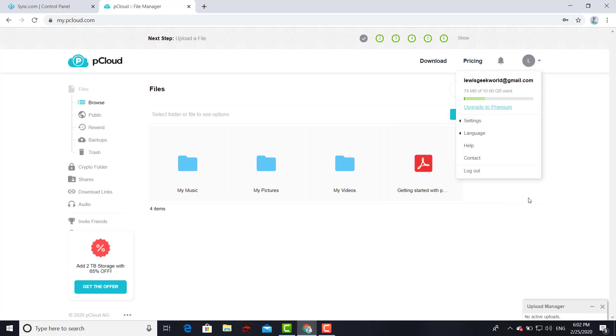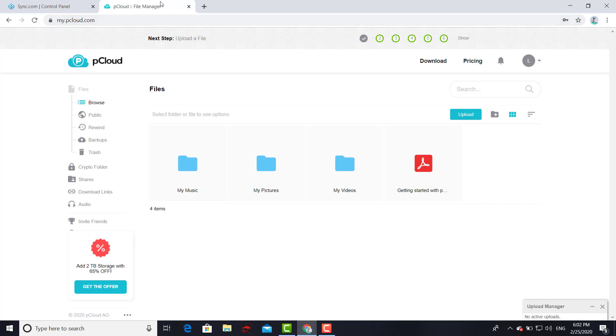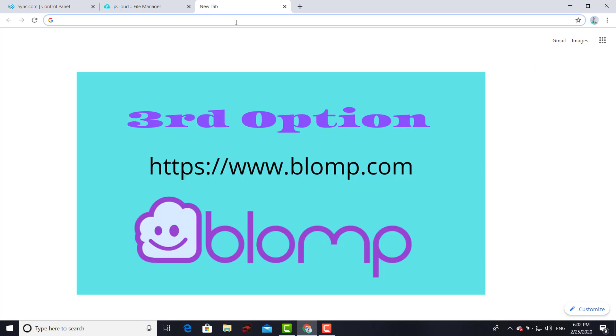With the free version of pCloud you get 10 gigs, which is not bad at all. This is another great option that I recommend. I've used it and never had an issue with files or information being erased or anything like that. This is a service based out of Switzerland and it's a pretty safe site as well.